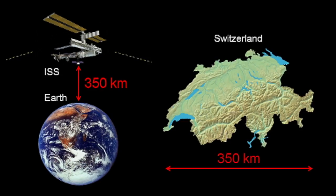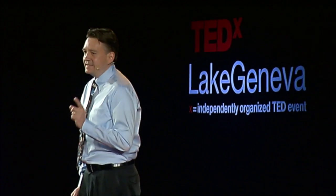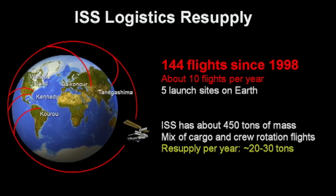Now, the ISS is still really close if you think about it. It is only about 350 kilometers above Earth's surface, and that happens to be almost exactly the east-west distance across Switzerland. The ISS also depends heavily on regular resupply from Earth. Since the start of the program, there have been a total of 144 crewed and cargo flights between five different launch sites on Earth and the ISS to bring hundreds of tons of critical supplies, such as water, oxygen, spares, and scientific equipment.